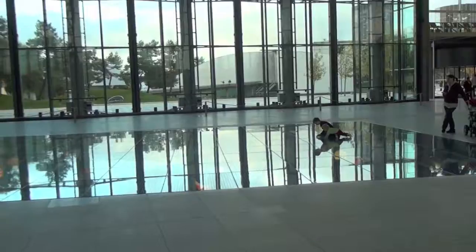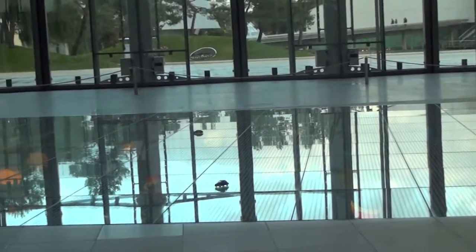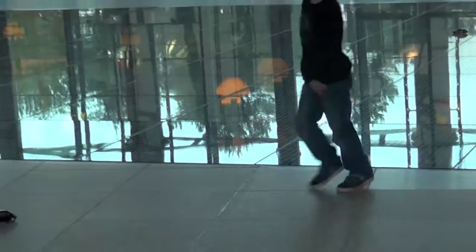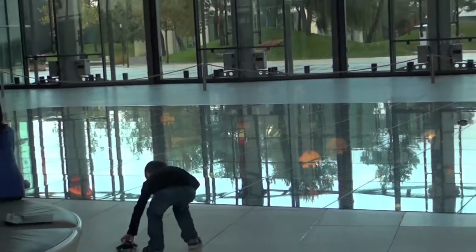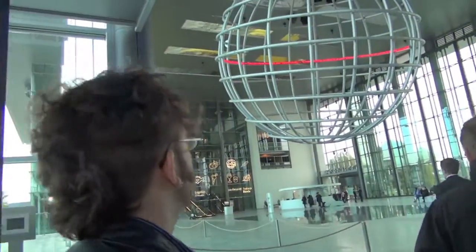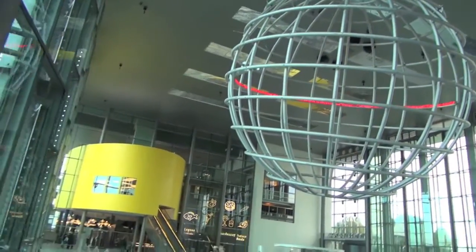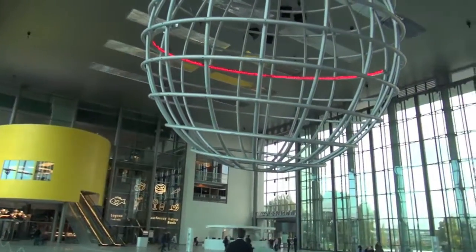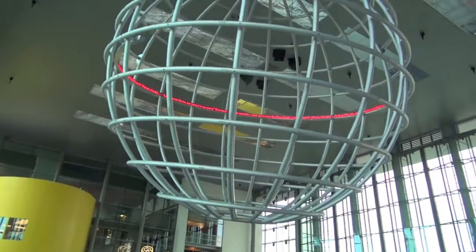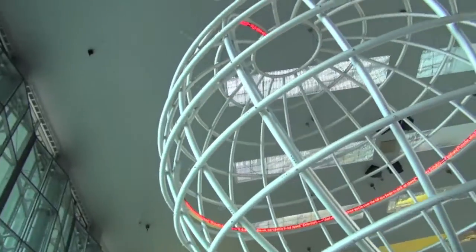Welcome to Autostadt. I'm Dominic Mohn, a tour guide of the Autostadt. The place around us is the main entrance to Autostadt, the Piazza, named after Italian marketplaces because we welcome people from all over the world who come into contact with each other. Autostadt is the communication platform of the Volkswagen Company.